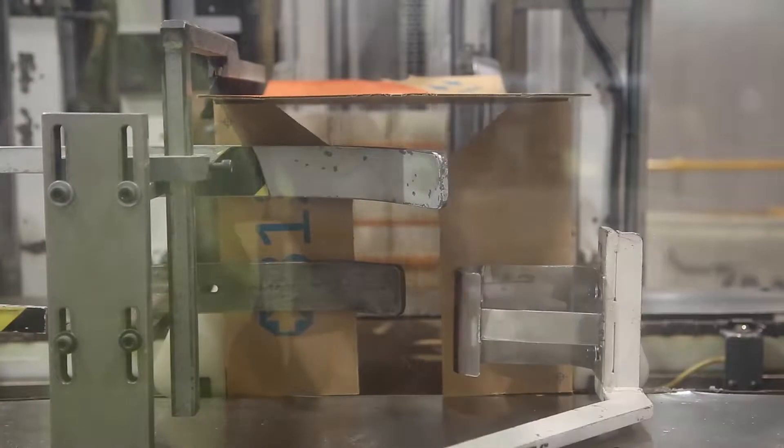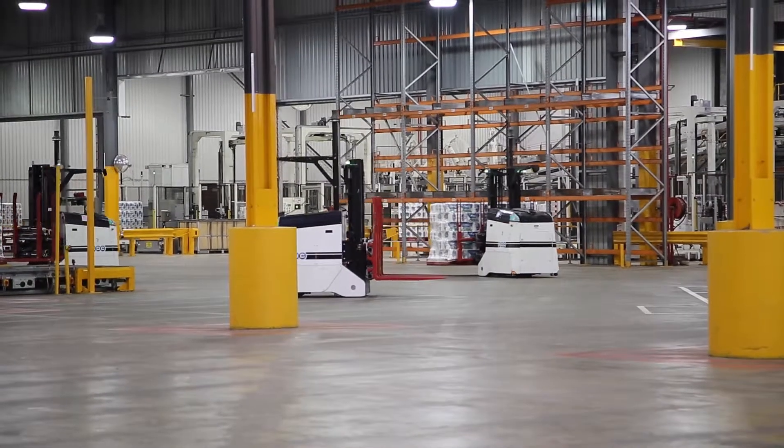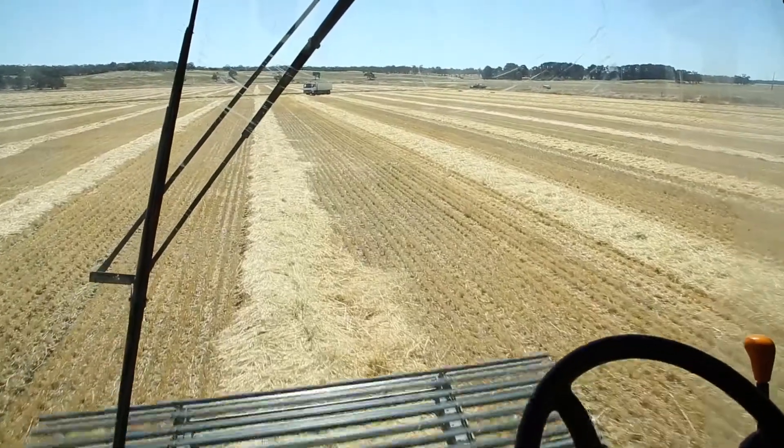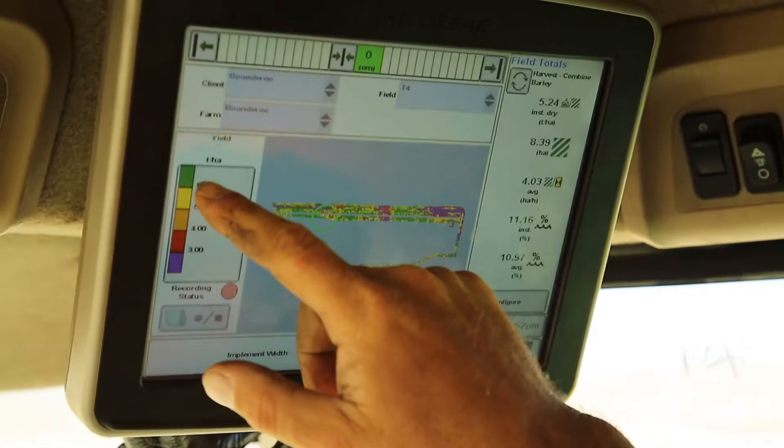This unit of work will encourage kids to explore a whole different side to agriculture. Because technology is so dynamic, complex, and ever-changing, this unit of work provides really good resources that are current and up-to-date, and that gives me the confidence to be able to teach it. So it's really to do with a lot of my own learning as well.